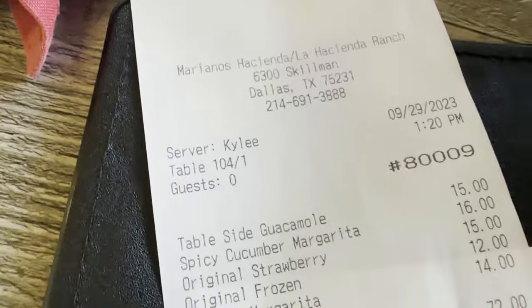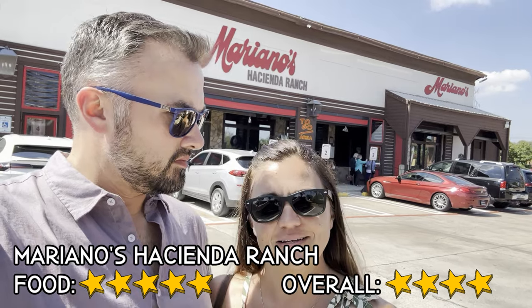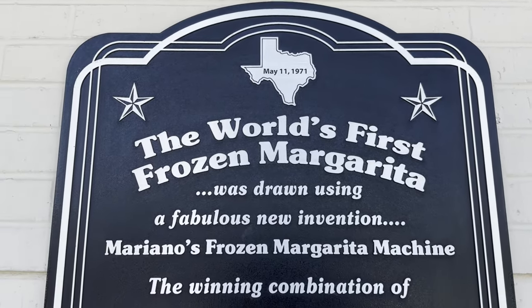That was definitely the highest priced spot, but at Mariano's you're there for the frozen margaritas and they get five out of five. It's probably the best frozen margarita I've ever had — so smooth, like a slushy with no ice chunks. The other margaritas I'd give four out of five. Overall I'd give the place four out of five — good waiter, cool atmosphere, air-conditioned patio seating. May 11th, 1971 is when the world's first frozen margarita was made, according to their sign.